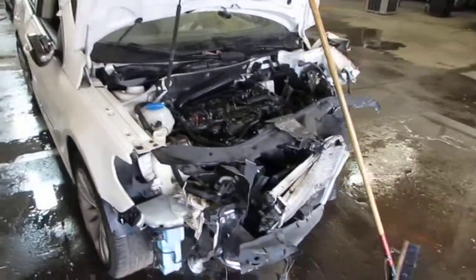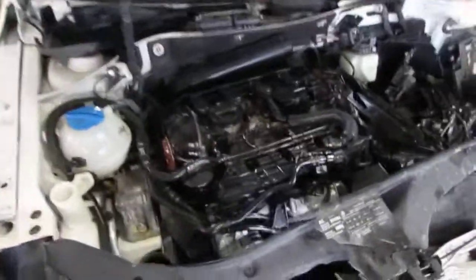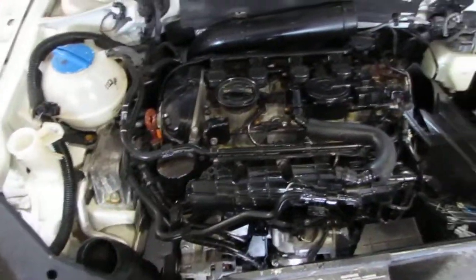Good morning and welcome to Tom's Foreign Auto Parts video portion of our inventory. Here we have a 2011 Volkswagen CC.